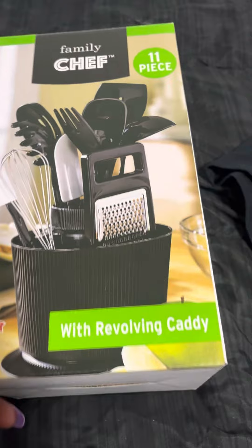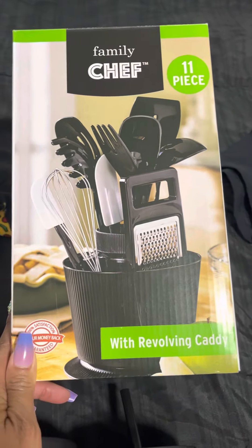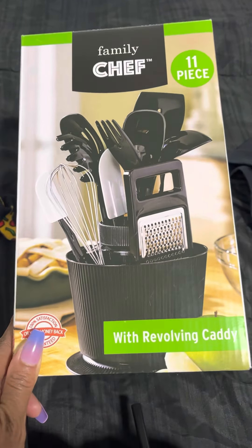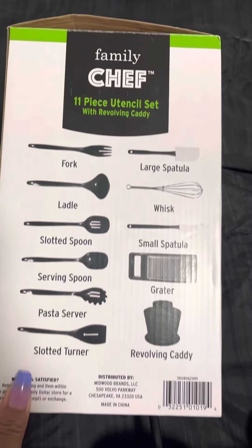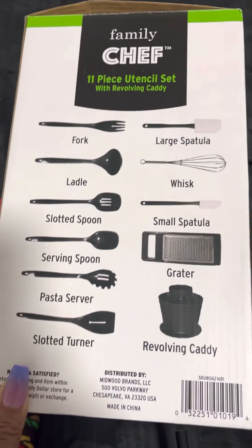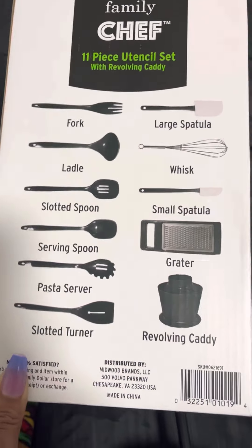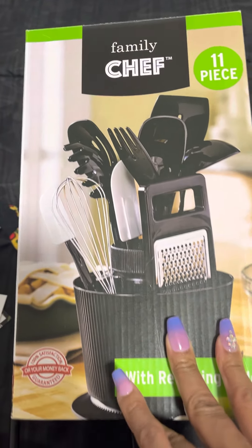Moving on, I got this 11-piece revolving caddy, this was $3.50. It didn't go any lower in any of the stores I went to — there were a couple left so I just grabbed one. I'm making some more housewarming gifts so I might go back and grab more probably this week. For $3.50 for this 11-piece set, I think it's a really good deal.